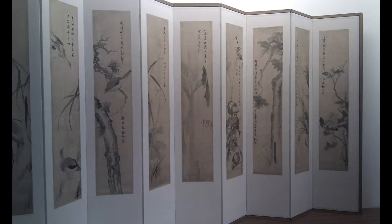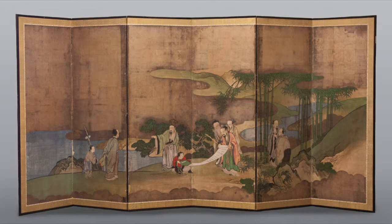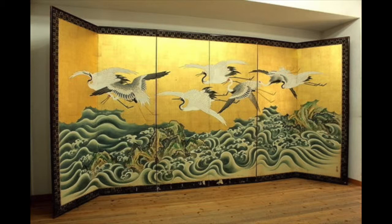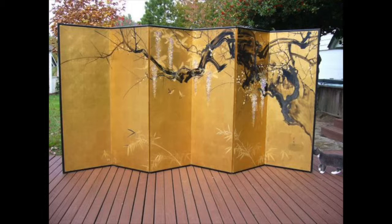Folding screens are mentioned in Chinese literature as early as 4th century BCE. China may have invented the folding screen, but Japan mastered it. The Japanese word for folding screen, biobu, directly translates to 'wind wall.' Biobus are traditionally multi-paneled and function to block drafts and create separation in open layout Japanese homes.